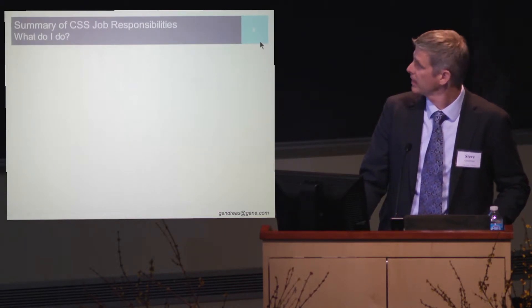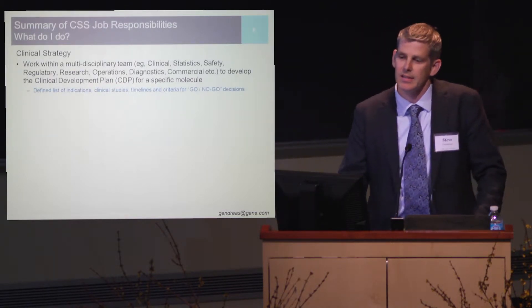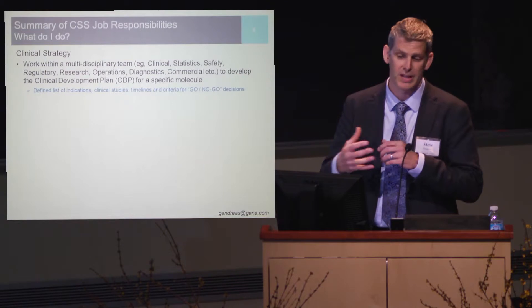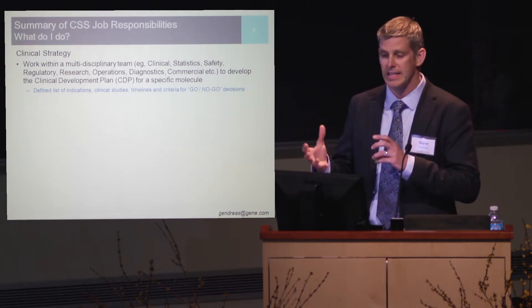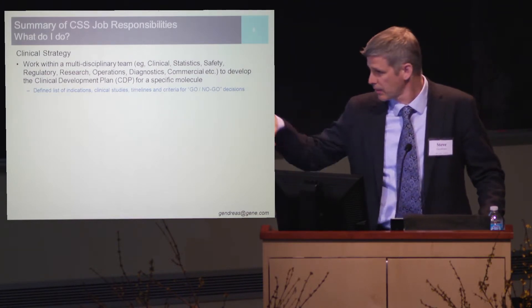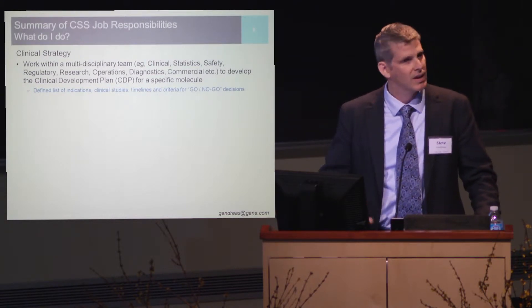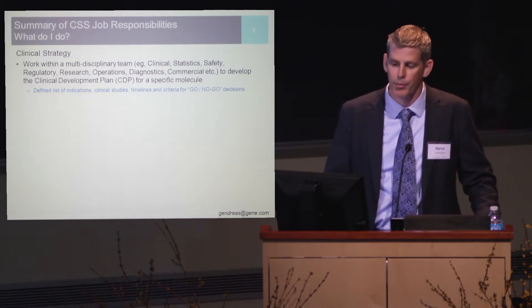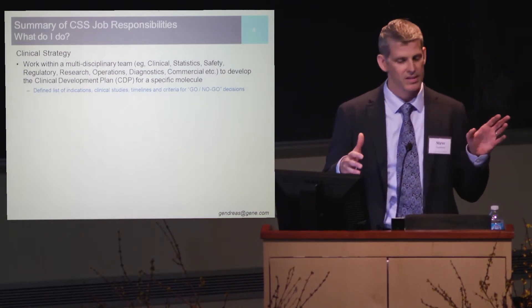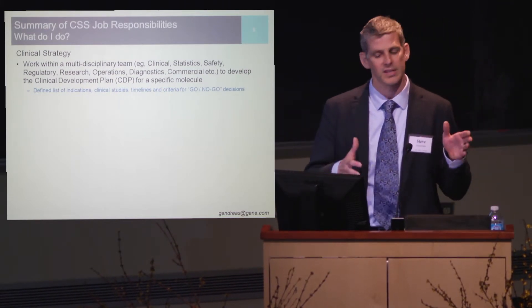What do I do? I can put this into three general buckets. The first bucket is to work on clinical strategy. I represent a member of a multidisciplinary team that involves all the functions described in that first bullet point — clinical, statistics, safety, regulatory, research, operations, diagnostics, commercial, and a few others. The goal of this clinical strategy group is to put together a clinical development plan for a specific molecule in our portfolio.